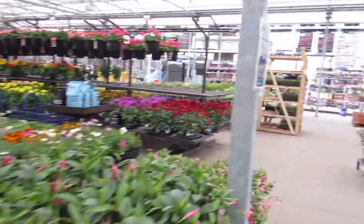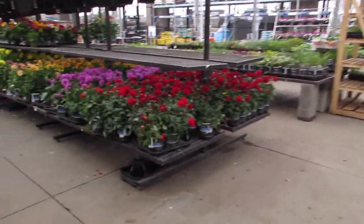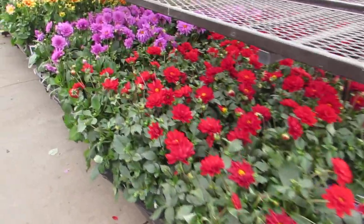The smell out here — my goodness. Look at the dahlias.